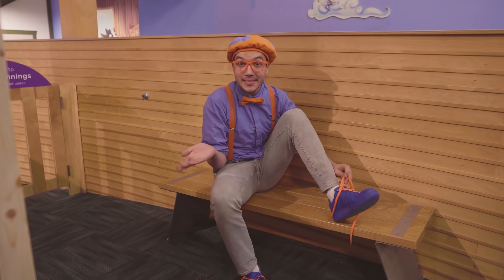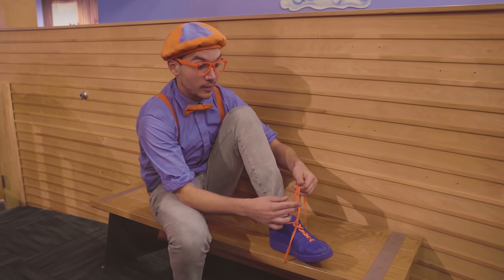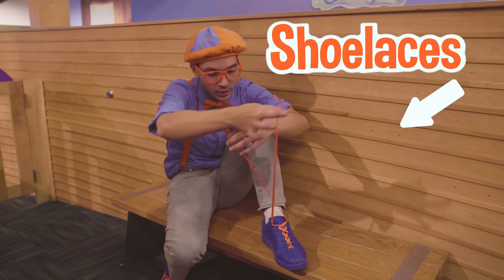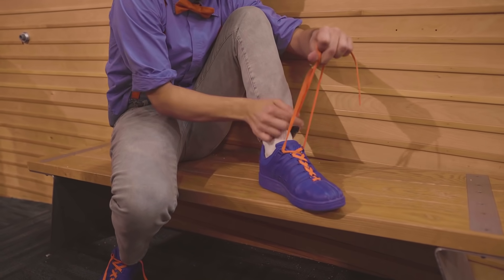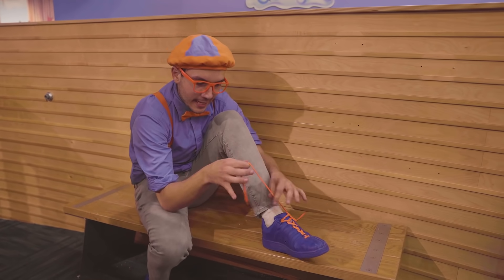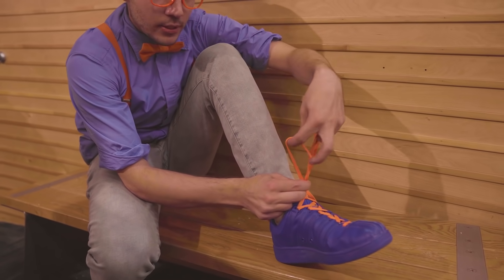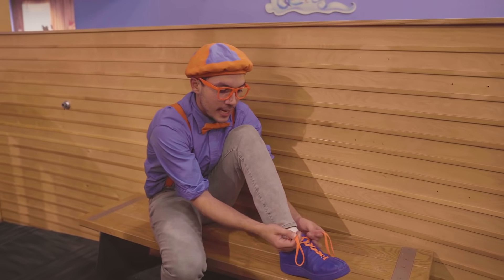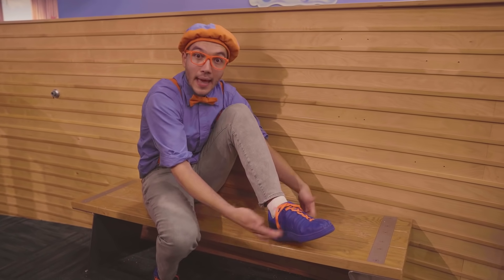Now that we have our shoes on, all we have to do is tie them! Do you know how to tie your shoes? They can be really, really hard! But this is how I like to tie them: I take my laces and first I cross them over, and I take one of the laces and I put it through the center — yeah, like that — and I pull it tight! Once I've done the first step, then I take the laces and I make cute little bunny ears! Just like this — you see my two little bunny ears? And then I take the bunny ears and they give each other a little hug! They wrap around, and I pull that tight too!